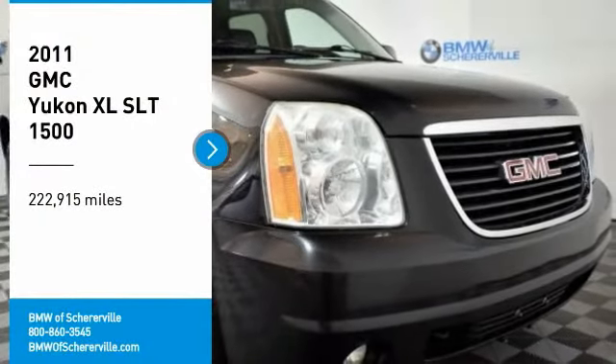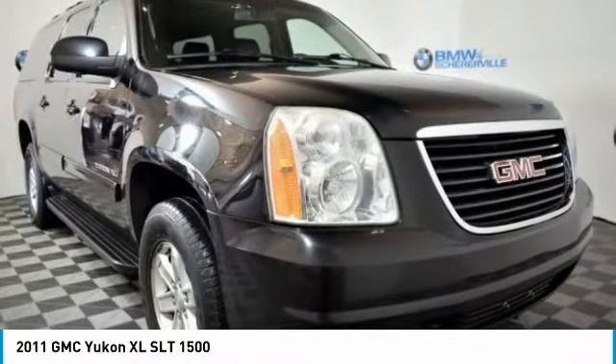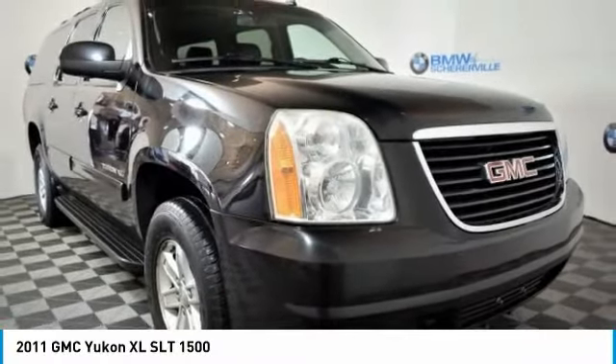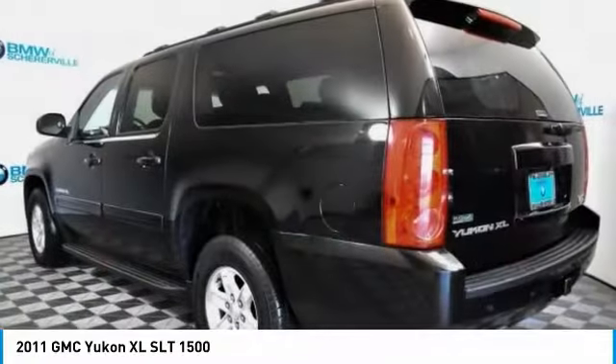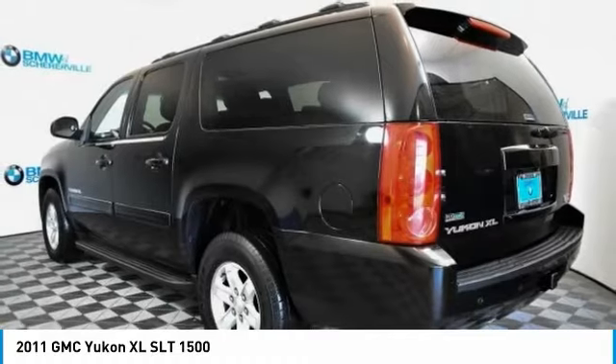Stop by and take a look at the 2011 GMC Yukon XL. The GMC Yukon XL is a great choice for families who need a full-size SUV with maximum seating. The looks don't hurt either. Here are some of this vehicle's great options.